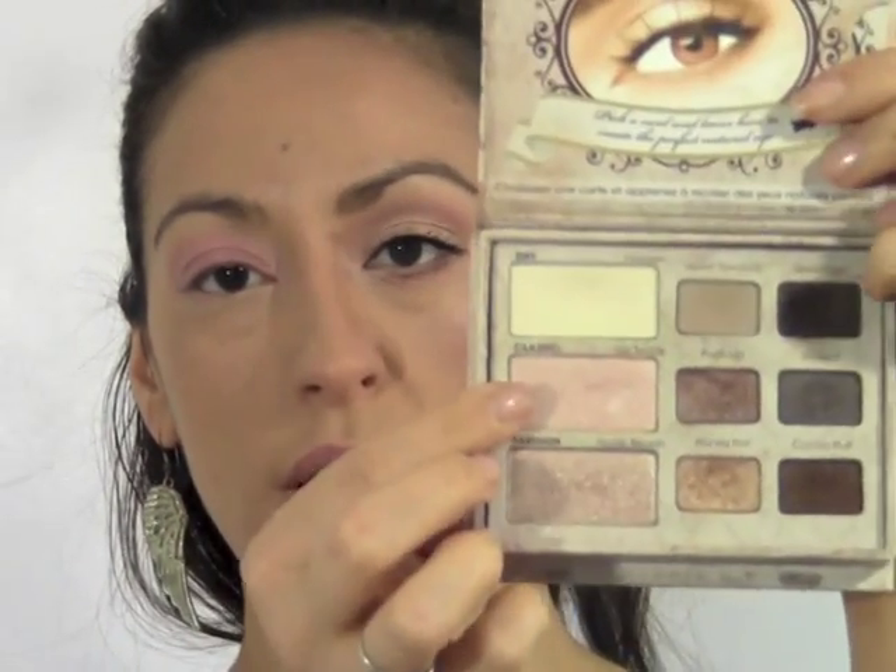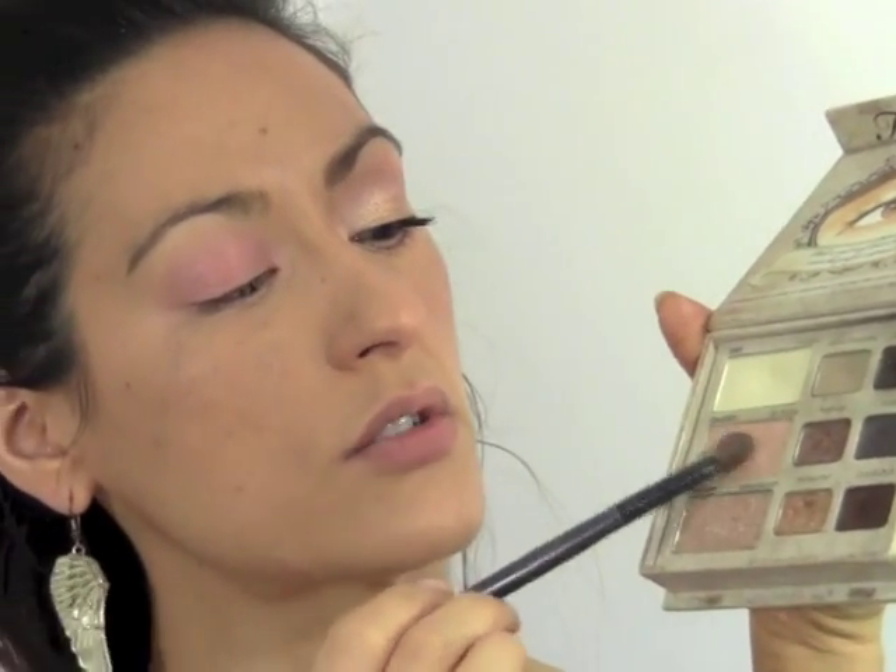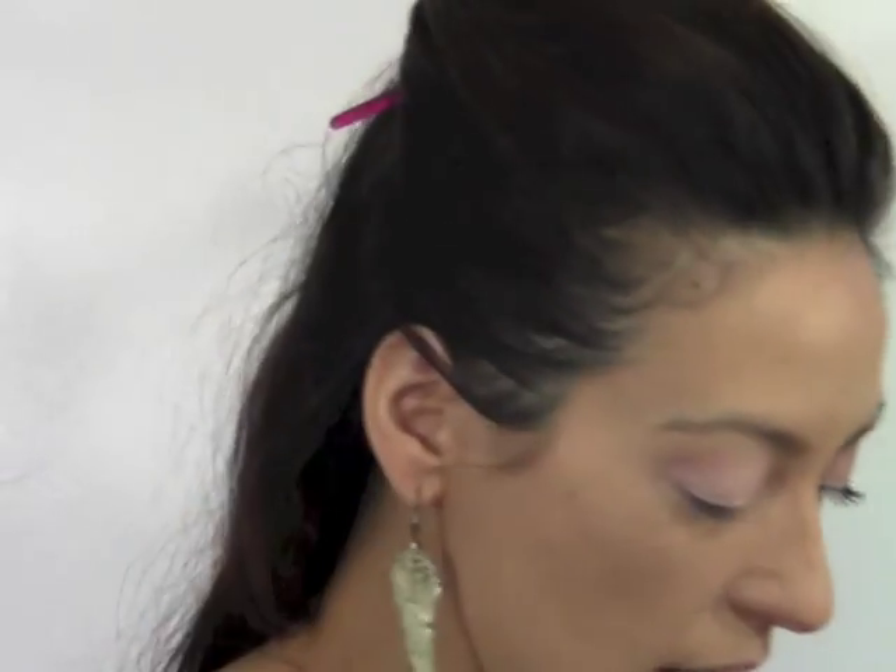The eyeshadows I'm using are from the Too Faced Natural Eye palette — Nude Beach and Honey Pot. To make the look more gilded, take a fluffy brush, go into Nude Beach, and start in the center, wiggling it back and forth quickly to buff it out into a more metallic finish. Keep this on the lid — don't go any higher than the lid.